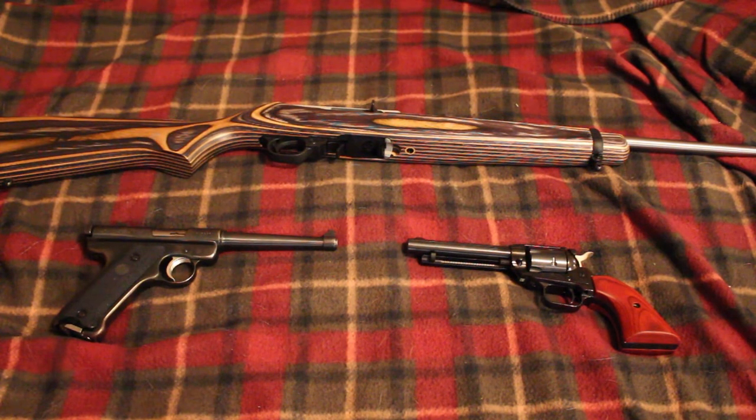Hey guys, RedneckMini14 here and today we're going to talk about a category of firearms that I don't usually talk about — trapping guns. Trapping falls along the same lines as hunting, only instead of going out and sitting in the woods or stalking an animal, you're setting a trap and going back like in 24 hours to see if your traps caught anything. Typically people try to get raccoons and small game in their traps for the furs or whatever.